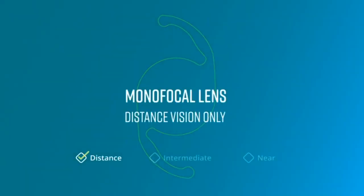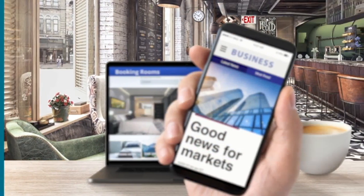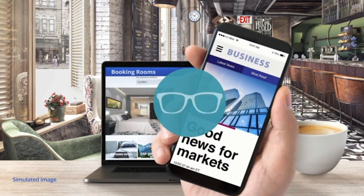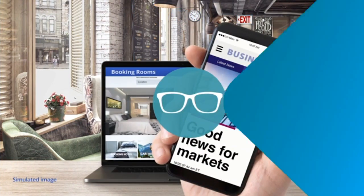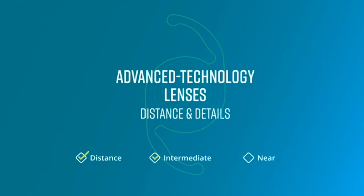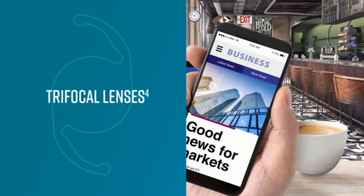A monofocal lens is a basic cataract replacement lens that can help you see with clarity far away, but you will likely still need glasses to see up close and at arm's length. Because cataract surgery is a once-in-a-lifetime chance to invest in your vision, many people opt for trifocal lenses or extended vision lenses.